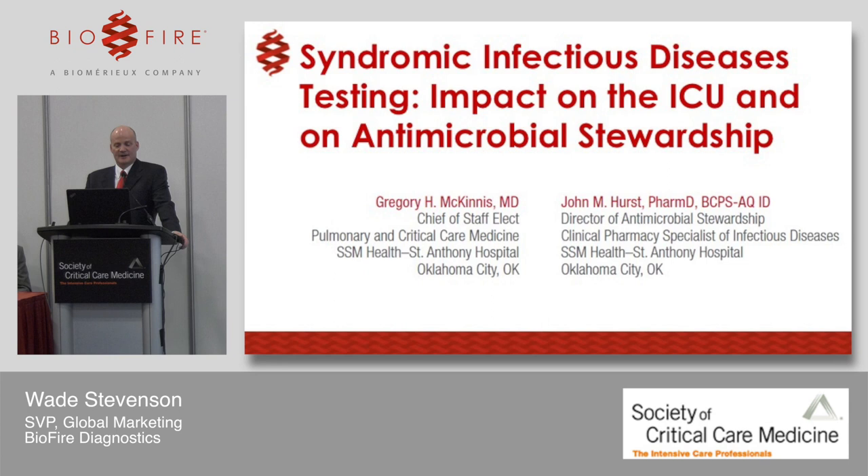After Dr. McInnis speaks, we will take two or three minutes for one or two questions, then move on to Dr. Hurst's comments. At the end, we'll open up for a broader Q&A. Please join me in welcoming to the stage Dr. Gregory McInnis.